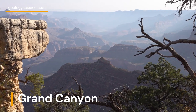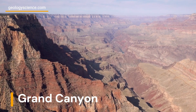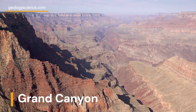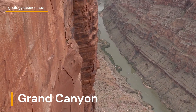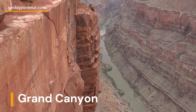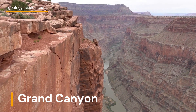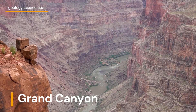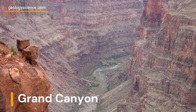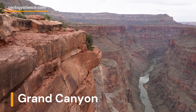The oldest rocks in the canyon, known as the Vishnu Basement Rocks, date back over a billion years and are metamorphic rocks that were once deep in the Earth's crust. The canyon also contains layers of sandstone, shale, and limestone, which were deposited over millions of years as the area changed from a shallow sea to a deep ocean, and then to a vast desert. The canyon's unique geologic features continue to fascinate scientists and visitors alike.